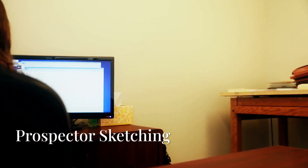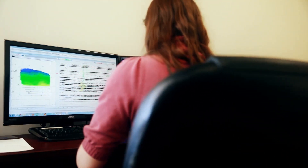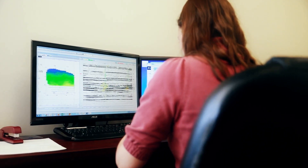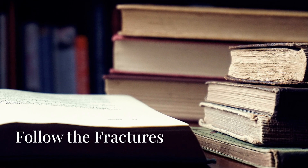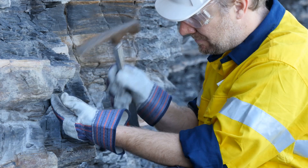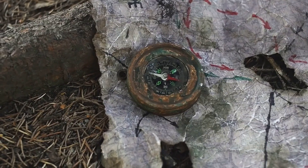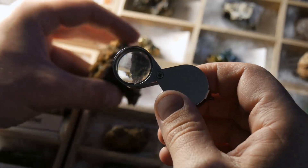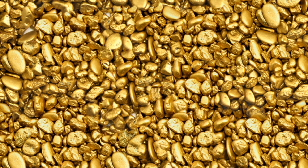With every mapped vein, every sampled contact, every breccia float you test, you're not guessing anymore — you're reading the earth, you're following the fracture, just like the gold did. This series wasn't about geology textbooks. It was about real, usable tactics you can apply in the field today. So grab your compass, your hammer, and your map, and go follow the fractures. Because where the rock has broken, gold has spoken.